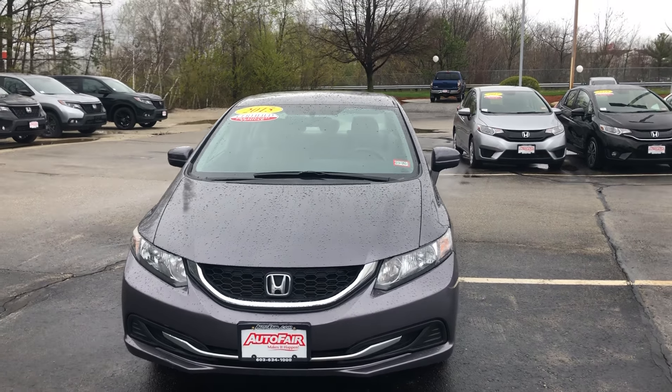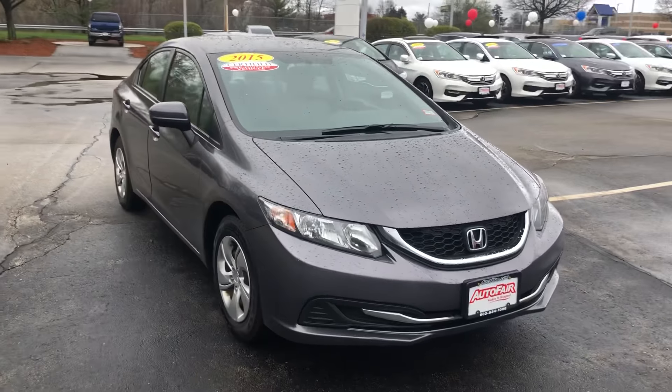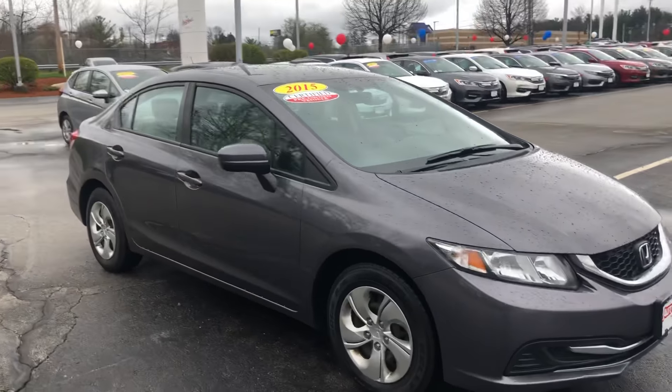Hello Debbie, Nick here from AutoFair Honda in Manchester, New Hampshire. I just wanted to make you a quick walk-around video on the 2015 Civic that you inquired about online.